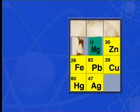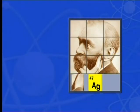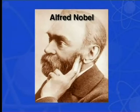Like any good puzzle, ours also reveals the picture. The man in our picture is Alfred Nobel. I'm sure that you've all heard of the Nobel Prizes. Mr. Nelson Mandela and Mr. F. W. de Klerk won the Nobel Peace Prize in 1993.